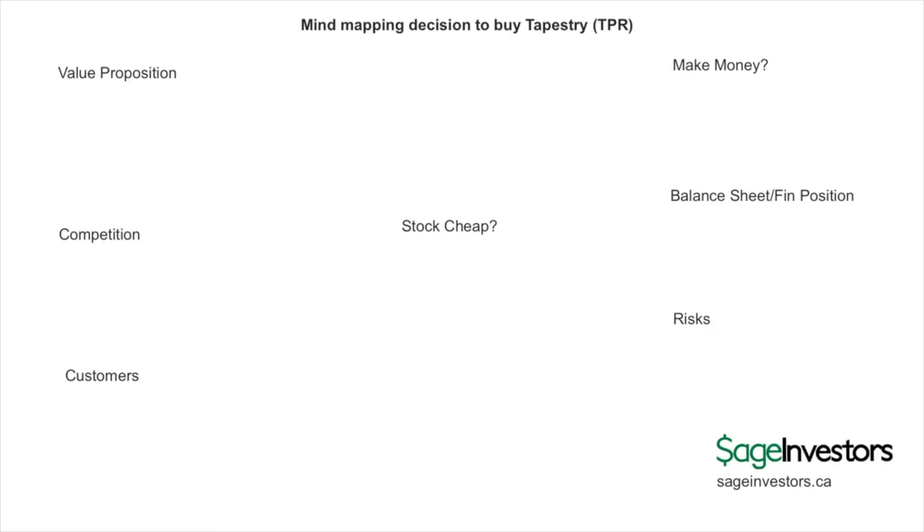I'm Dom Reina from Sage Investors and I'm here to do a quick mind map analysis on a stock that I've been looking at on my radar screen. The stock is Tapestry, ticker symbol TPR. This video is also available in podcast format — you can download it through my website sageinvestors.ca or through Apple Podcasts.